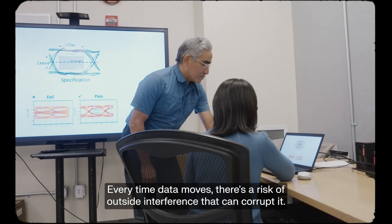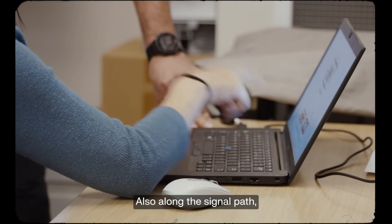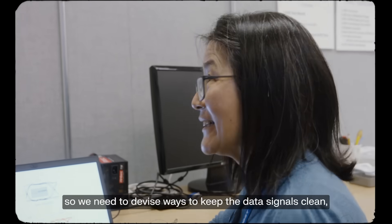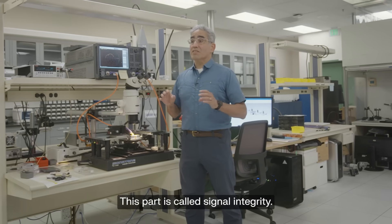Every time data moves, there's a risk of outside interference that can corrupt it. Along the signal path, we've got to make sure that it's nice and smooth. We need to devise ways to keep the data signals clean, both digital and analog. This part is called signal integrity.